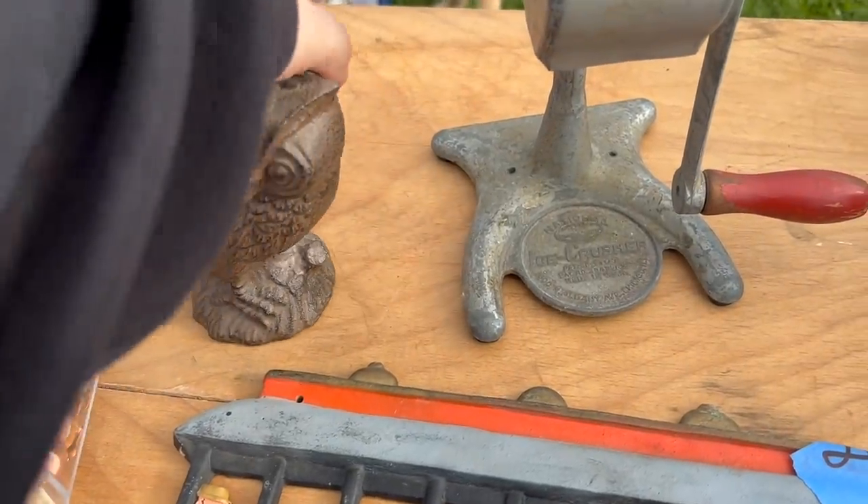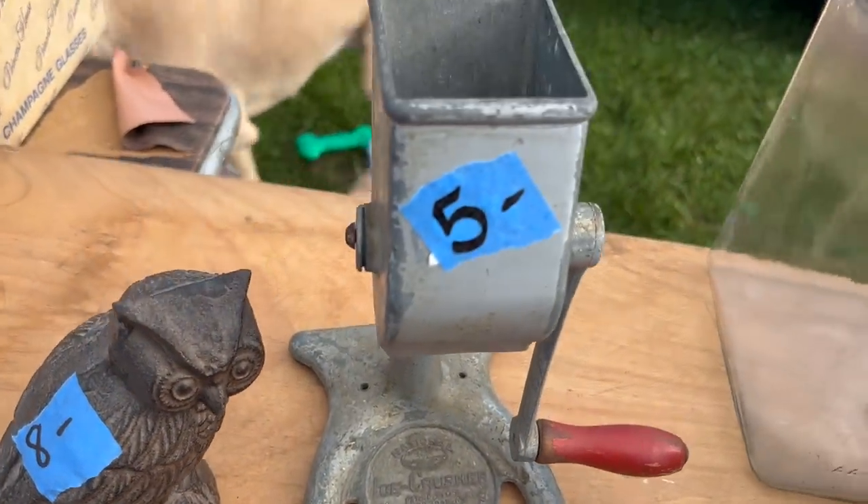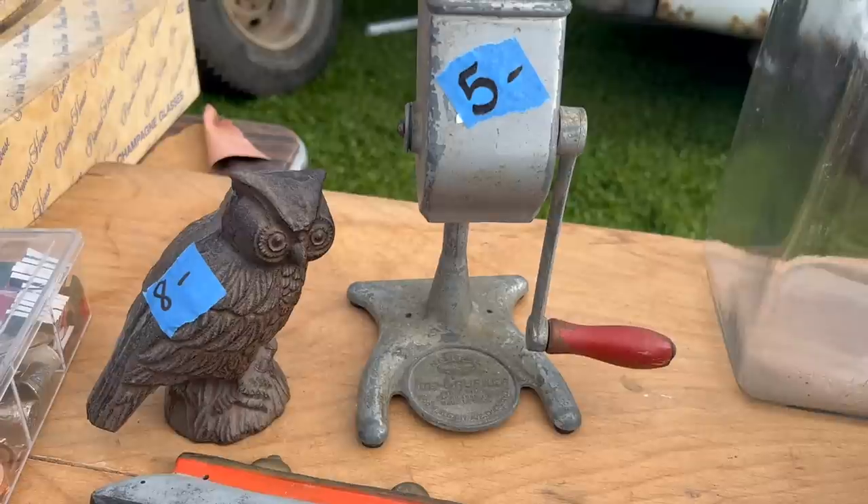He also had this owl, which is like cast iron. It's perfect for Halloween. And then he had this antique ice crusher. For $5, I thought why not? They're buying kitchen tools, someone's going to want this. I really didn't want to pay $8 for the owl, so I asked him if he would take five, and he said sure. So we snagged both of those up.